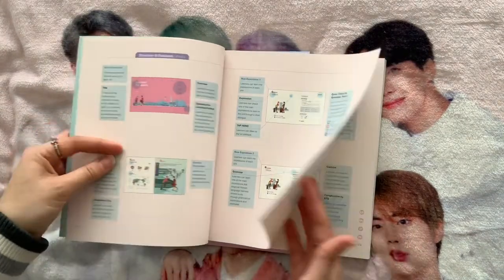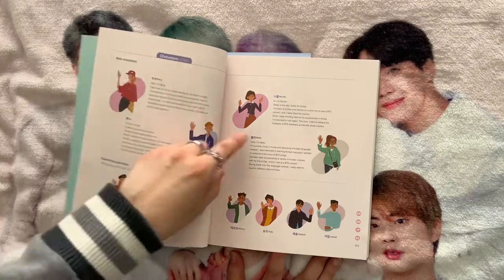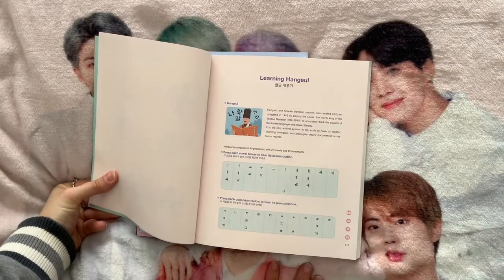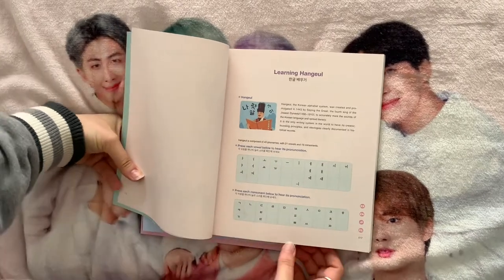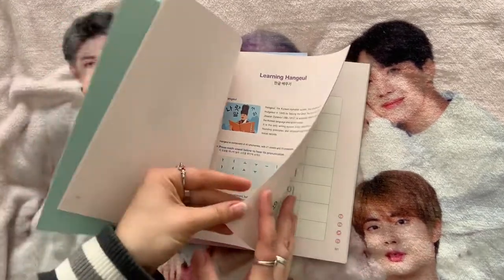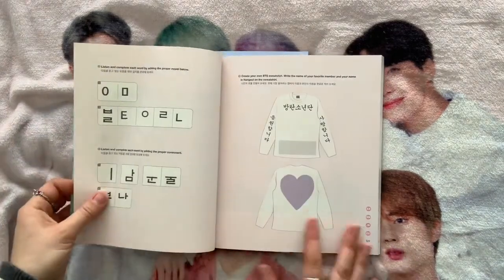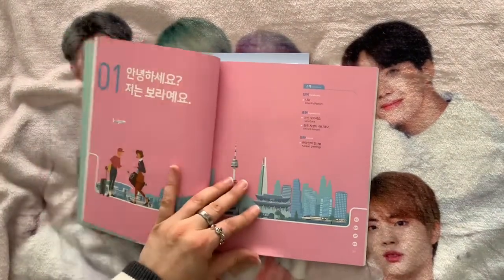This set is laid out a bit differently because it's further along. It has a basic section at the start that introduces the characters you'll meet — you follow Bora as your main person, plus a whole bunch of others. There is a section on learning Hangul at the start, but it's very brief, so if you don't know the basics you really want to do the first set first.